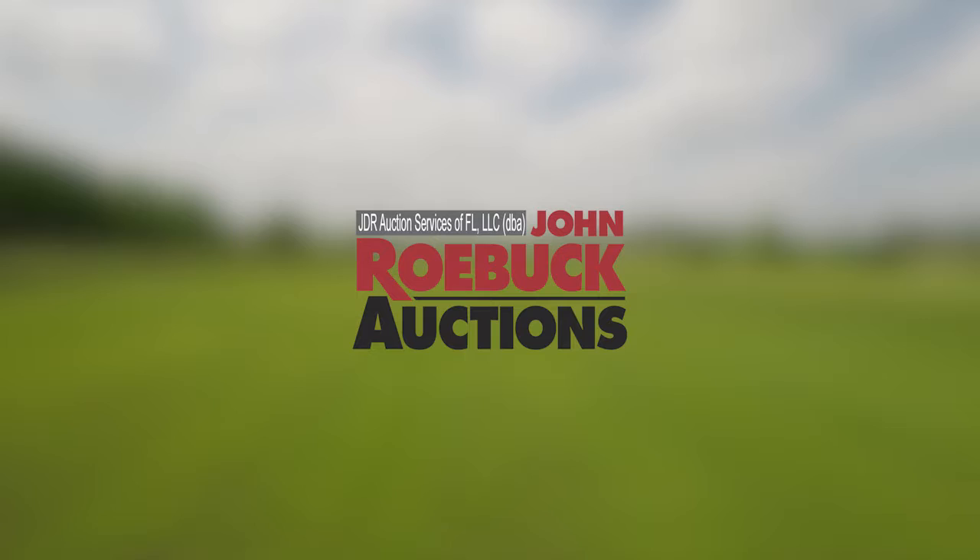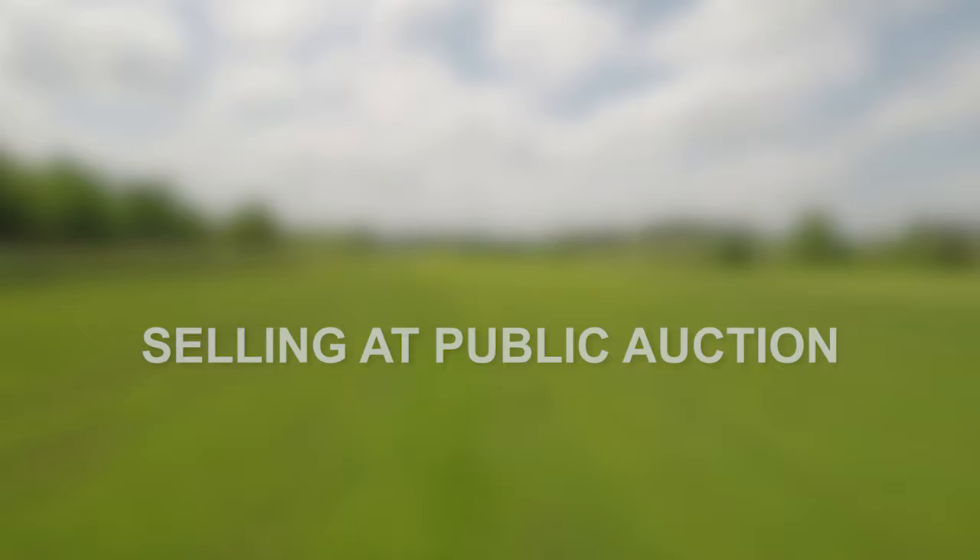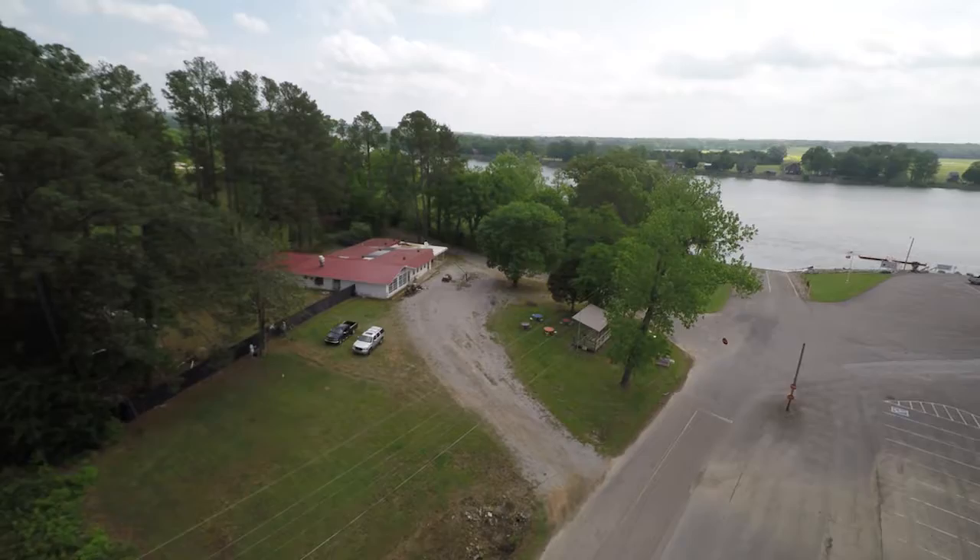Hello, David F. Diamond for John Roebuck Auctions. Roebuck has three great auctions, all selling at the same event on Saturday, June 17th at 11:07 a.m. Central Standard Time. All three properties are selling without reserve. That means, regardless of price, to the highest qualified bidder.